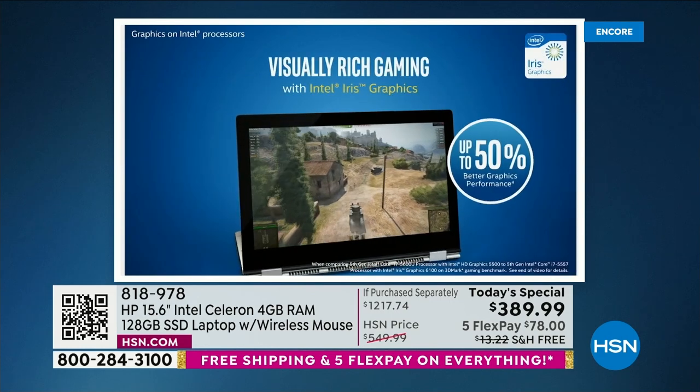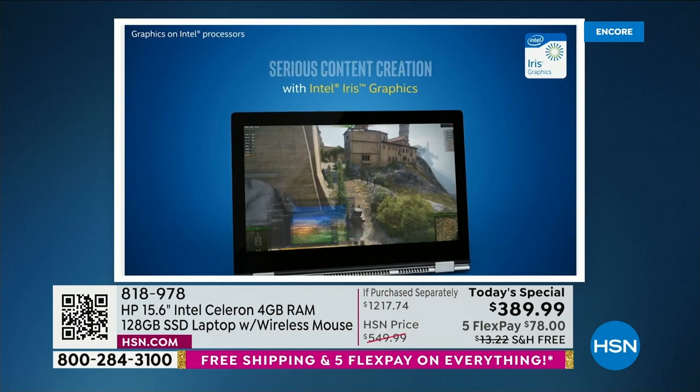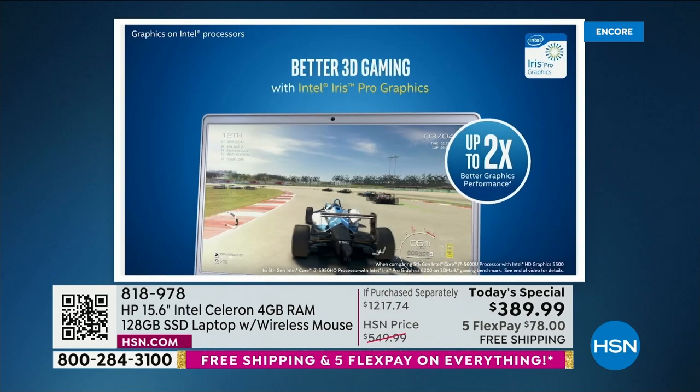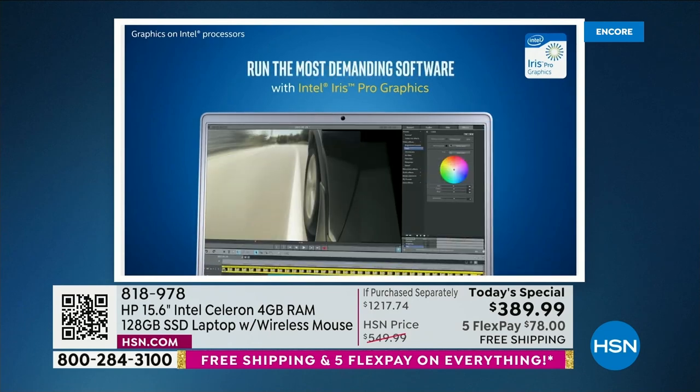Whether you're editing videos and photos, doing gaming, or like so many of us you're a serious shopper wanting to get great deals on a flash sale — you want to be first in line. You better have a fast computer. With a solid state drive and Intel processor built in, you simply have more speed.